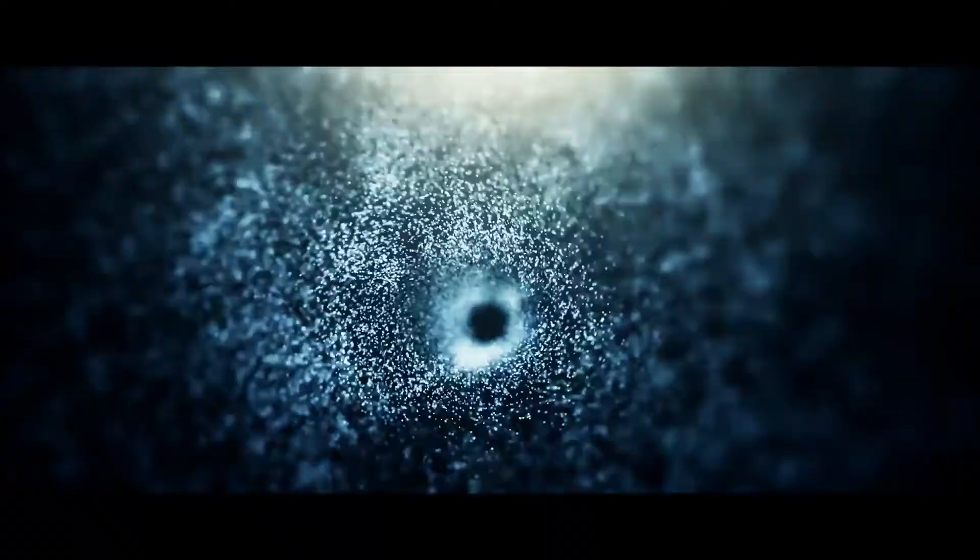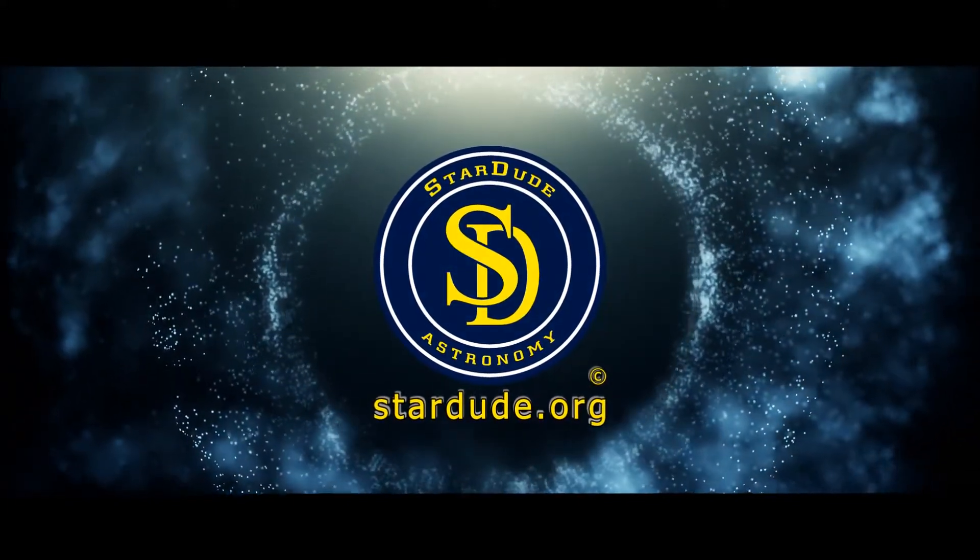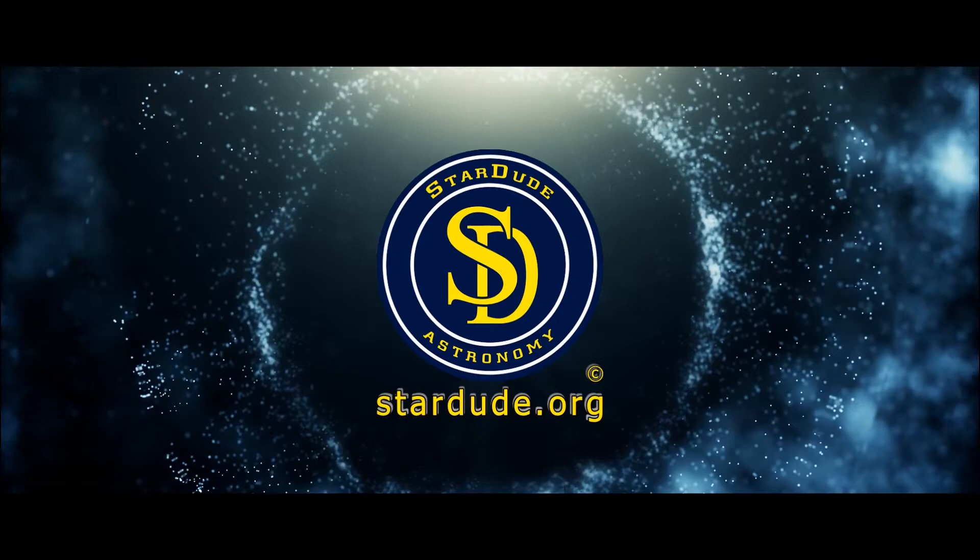Coming up next, the dark sky location that you've been waiting for the entire year: Mike's Sky Ranch. Hello everyone, I'm Maxwell Palau with Stardew Astronomy, and today we're going to be talking about Mike's Sky Ranch. The nighttime sky is breathtaking, no question about it,